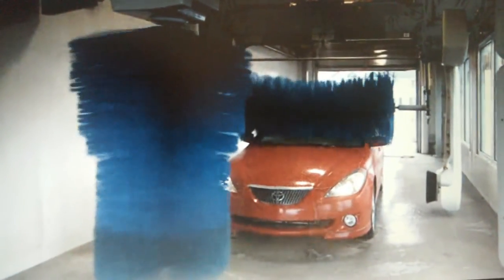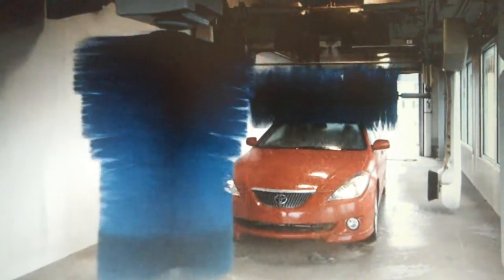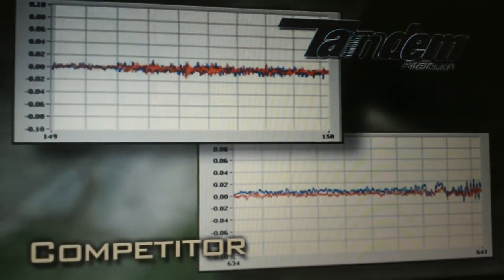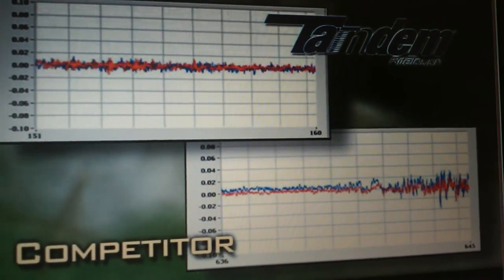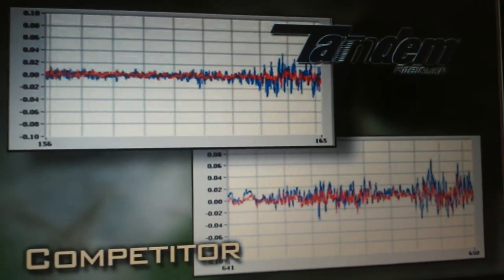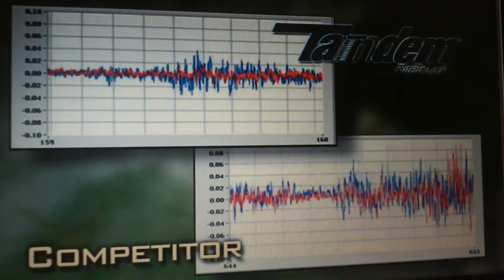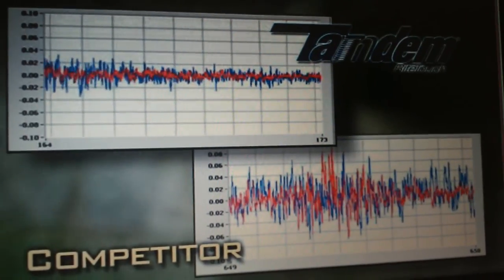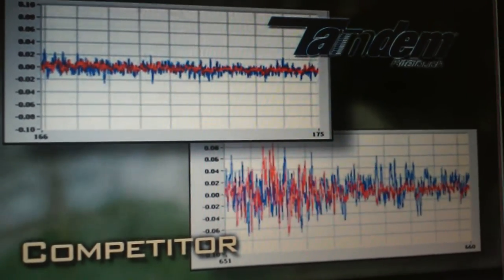Beyond the quality clean, consumers want to be comfortable in a car wash and know that their car is safe. Consumers equate loud slapping noises and rocking of their vehicle with potential damage. Tandem has significantly reduced both of these concerns compared to competitive equipment. What you see here is a two-axis motion graph taken from an accelerometer inside of a vehicle being washed, measuring both front-to-back and side-to-side motion perception. The graph on the left shows motion felt inside Tandem; the graph on the right indicates the motion of a well-known five-brush competitor.